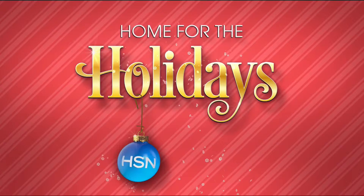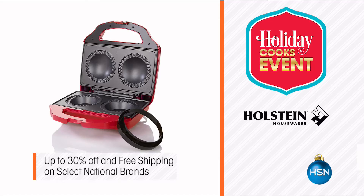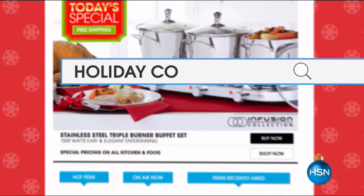We know you love cooking for the holidays, so make sure yours is a success. Join us for our holiday cooks event for inside tips on holiday recipes — from prep to plate, your favorite brands are on special pricing. Up to 20% off top chef picks and up to 30% off on select national brands. HSN has everything you need to cook with ease this holiday season. Visit hsn.com and search holiday cooks event for more.